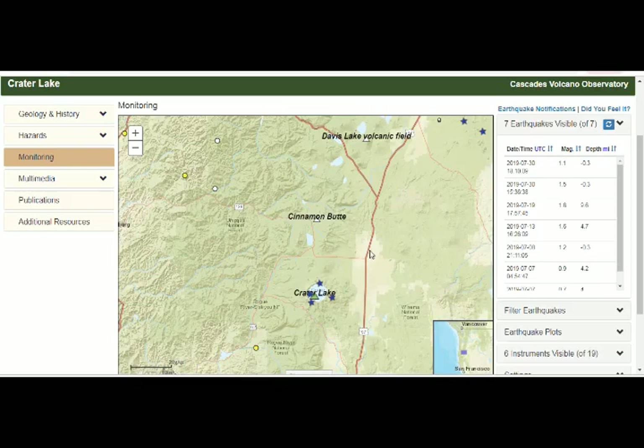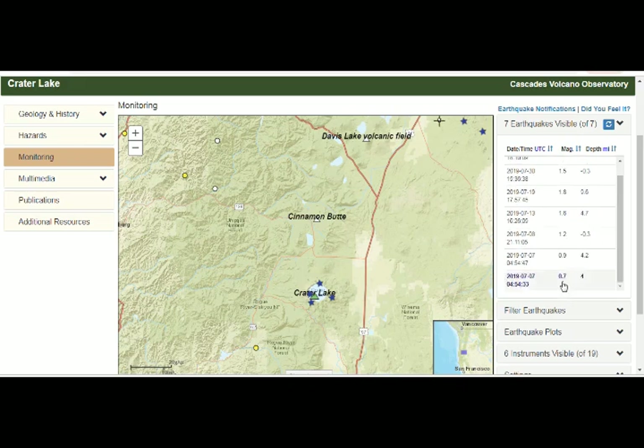At the USGS site for Crater Lake monitoring, there are seven earthquakes in the current field of view. For the month of July: a magnitude 0.7 at 4 miles depth on July 7th; again on July 7th, magnitude 0.9 at 4.2 miles depth; and July 8th was magnitude 1.2 at minus 3 miles depth.